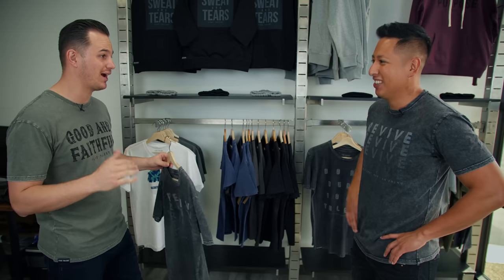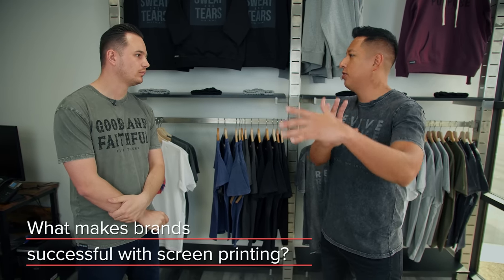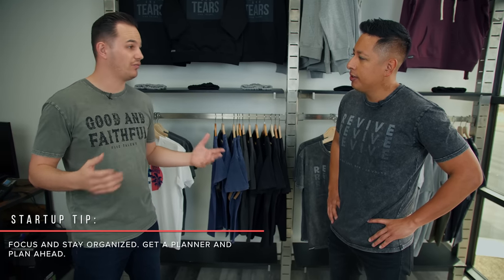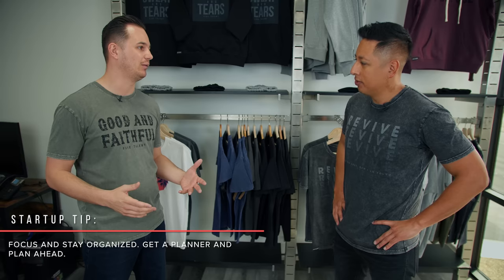You guys have experienced printing for a lot of different brands — what would you say has differentiated the ones that were super successful? Being organized, and it's all about the customers. I've seen people come in with amazing designs and it was a one-run and that was it. But others — instead of treating it like 'we're going to put out a t-shirt,' they're treating it like 'we're going to build a business.' They're organized, they're thinking about their spring collection, their summer collection, planning things out.